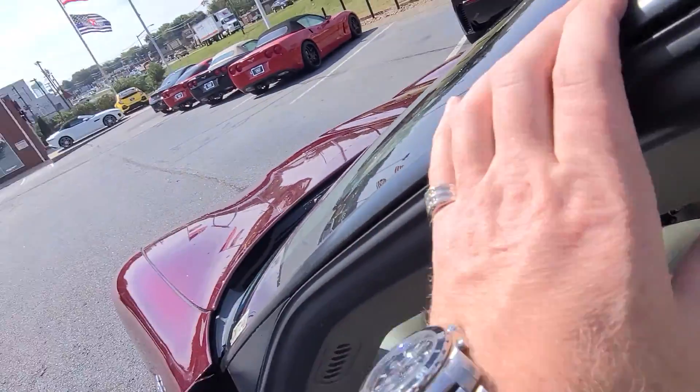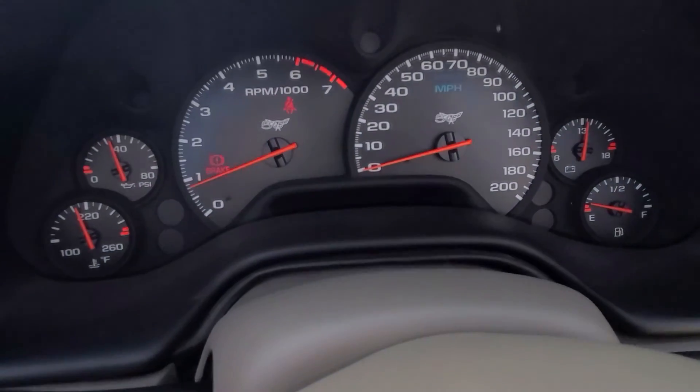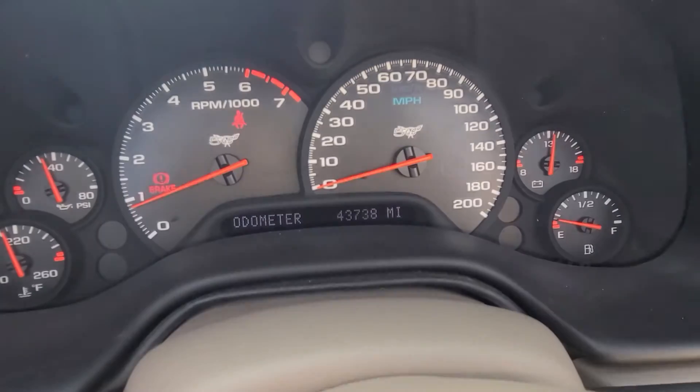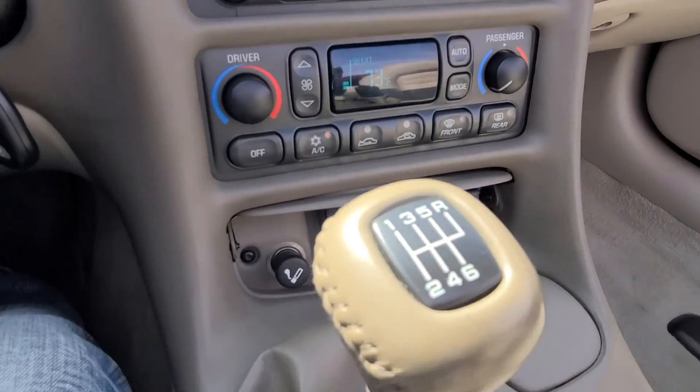Small rip there — excuse me — 43,000 miles, there it is right there. AC works, blowing cold right now.